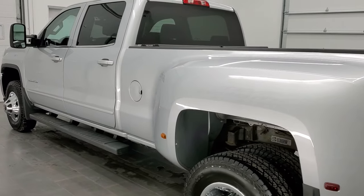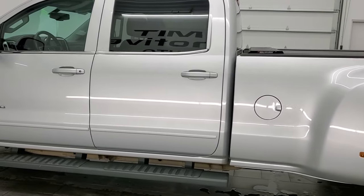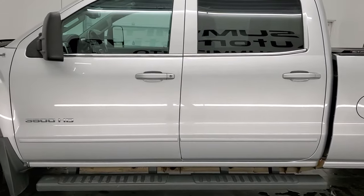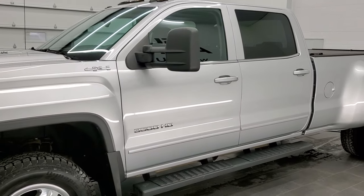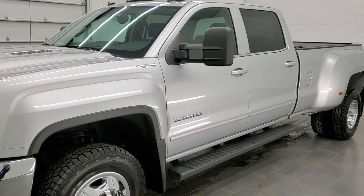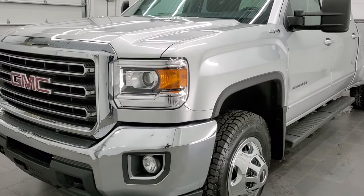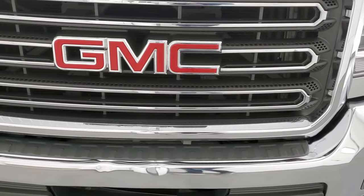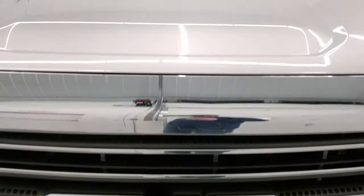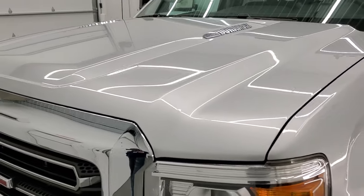This 2015 GMC Sierra 3500 has the 6.6 liter Duramax diesel engine. It puts out 397 horsepower. This truck has been fully safetied and inspected by our service shop, has a fresh oil and filter change. All the fluids have been checked and topped off, and this truck is 100% ready to go. We're going to go inside, all the way around, start it up, and take a look under the hood in this video.